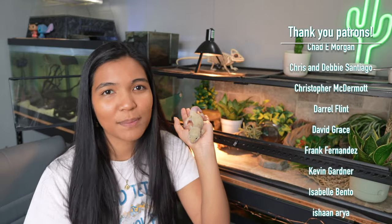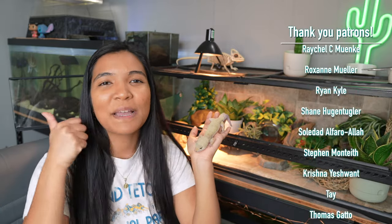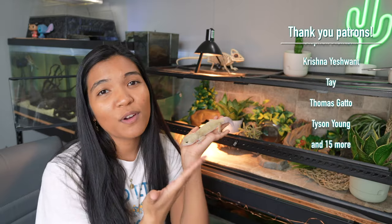Anyways, that's all I got for you guys. If you enjoyed this video, feel free to hit the thumbs up down below. Subscribe to see more of Kuzan and all my other animals — the turtles, the axolotl, all of them. And I will see you guys next week. Have a turtley awesome day. Bye!